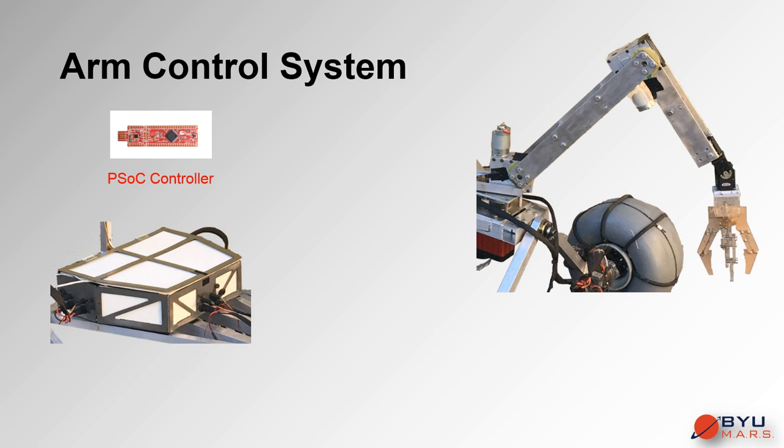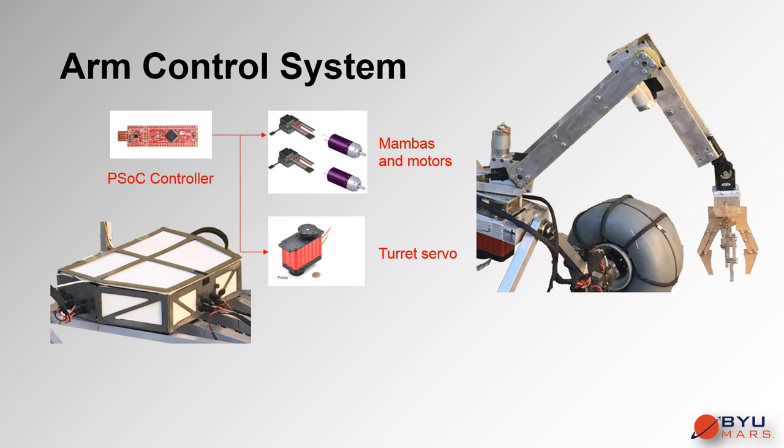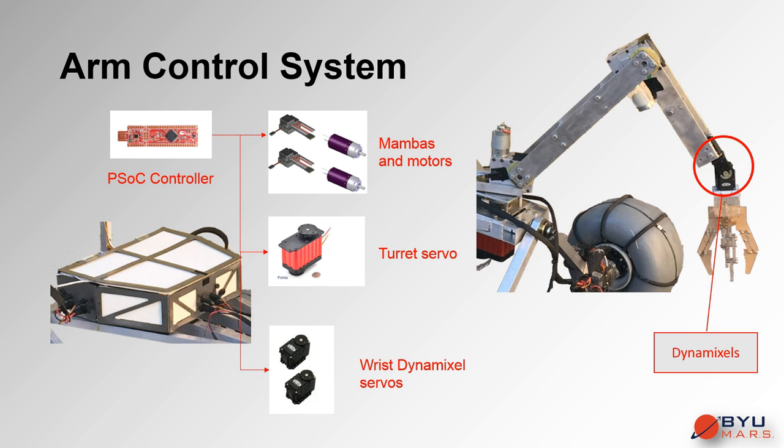The arm control system also has a dedicated PSOC controller that delivers signals to Mambas and servos that actuate the joints of the arm. The wrist joints are actuated by Dynamixel servos.